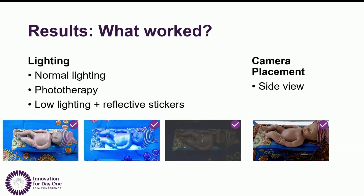For lighting, we were pretty successful. Normal lighting, phototherapy, and low lighting with reflective stickers all worked great. It did not work at all without the reflective stickers, but the stickers really helped to amplify the signal. For camera placement, only the side view consistently worked. We were able to capture some breaths in the other views, but not consistently. We are looking into other methods to provide more flexibility with mounting options.